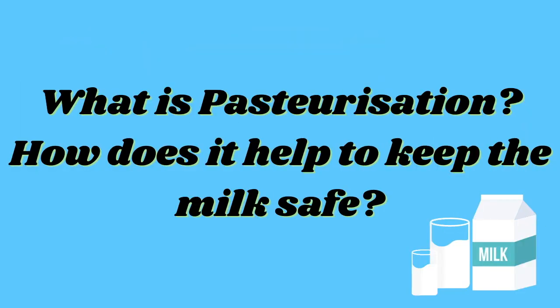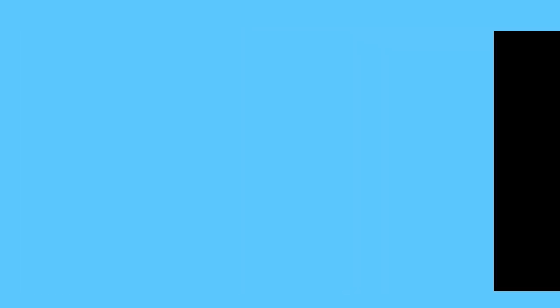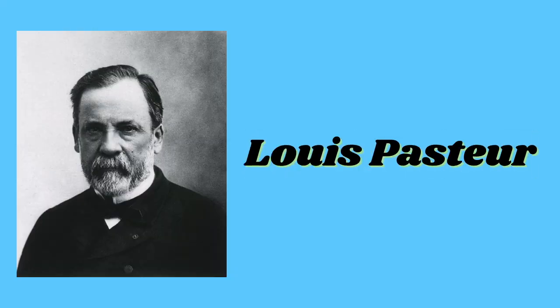Pasteurization is a process of heat-processing a liquid or food to kill pathogenic bacteria, making the food safe to consume. The process is named after Louis Pasteur. Since the 1920s, pasteurization has been widely used to increase food safety and shelf life. Pasteurization uses heat to remove 99.9 percent of the bacteria.